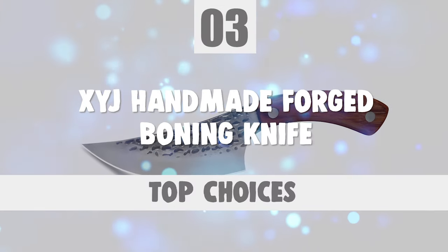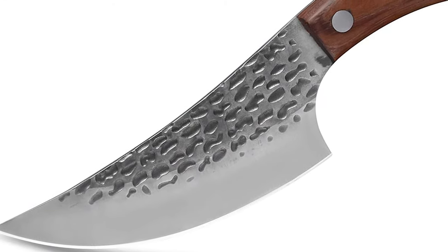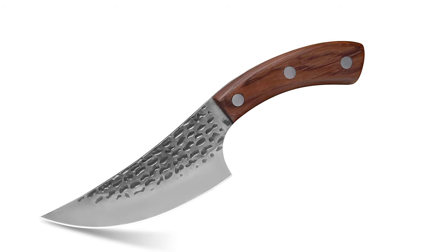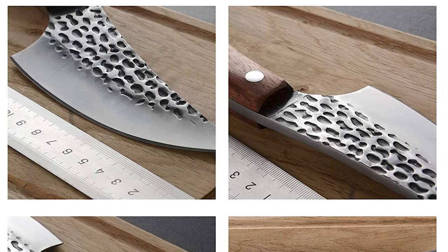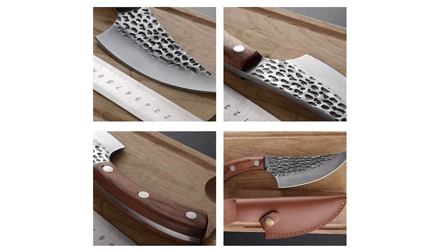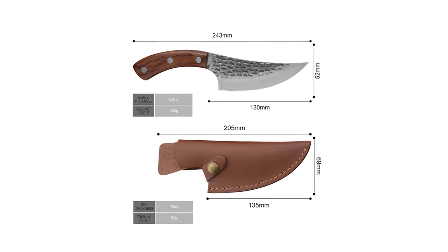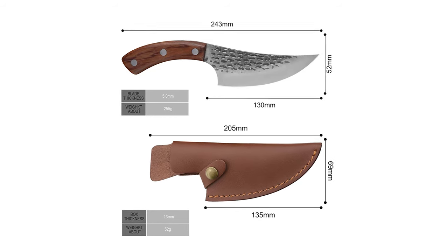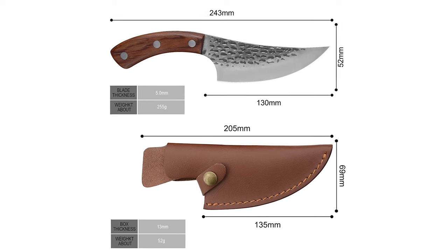Number 3. XYJ Handmade Forged Boning Knife. This XYJ cleaver is sharpened manually by workers with more than 30 years of experience, using natural knife grinders mined from Mount Amai. Compared with kitchen knives made mechanically, the service life of such knives is longer. The blade of this XYJ Handmade Forged Boning Knife is made of 4CR13 high carbon clad steel. The manual forged blade ensures reliable performance with every cut. It is resilient due to the extreme hardness of HRC 58. This knife has a 130mm blade length, 5mm blade thickness, 52mm blade width, and 243mm overall length.